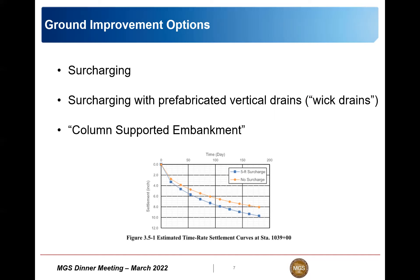The next option was wick drains - basically a vertical plastic drain wrapped in a geotextile, installed with an excavator-based mandrel, stuck vertically in the ground. It's a fast, cheap process that can significantly accelerate your settlement period. But we'll talk about why that was not the preferred approach. The third option - a column supported embankment - was ultimately selected by the DOT as the preferred route forward.